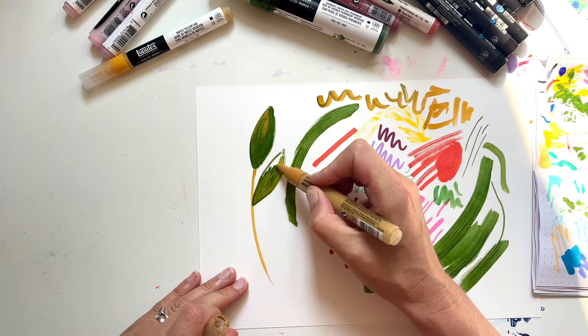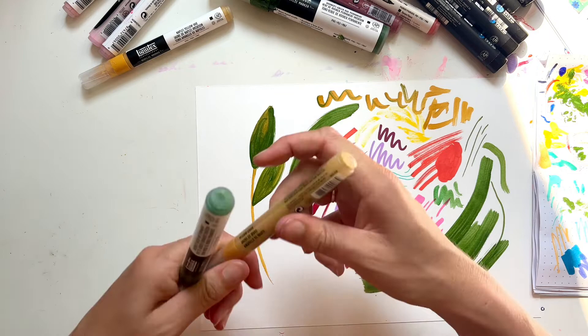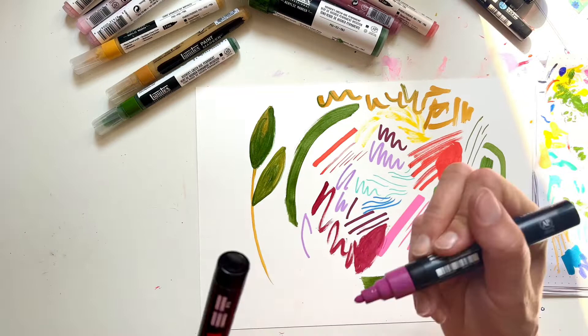It just gives it a bit more depth, which is something you can do with the Posca as well, but because they're not lightfast I don't tend to use them so much in my work.